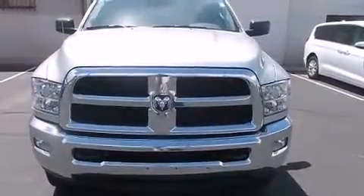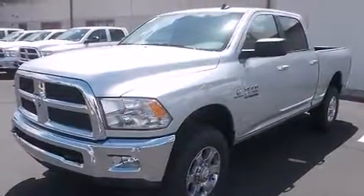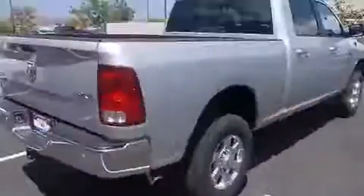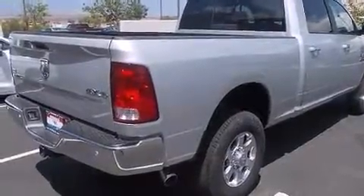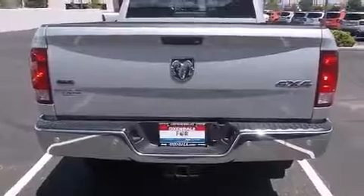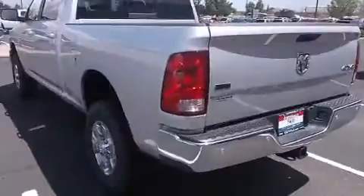Discerning drivers will appreciate the 2016 Ram 2500. Under the hood you'll find a six-cylinder engine with more than 300 horsepower, providing a smooth and predictable driving experience. Four-wheel drive allows you to go places you've only imagined. A turbocharger is also included as an economical means of increasing performance.